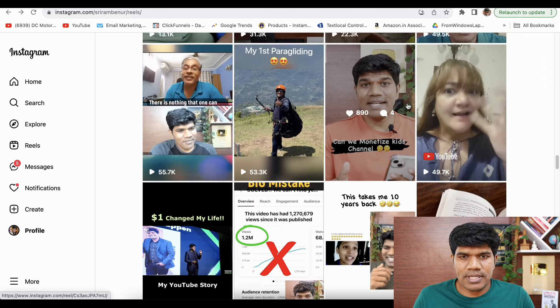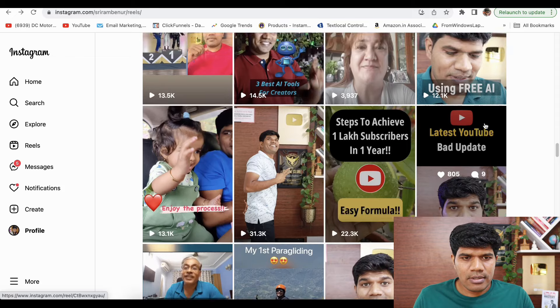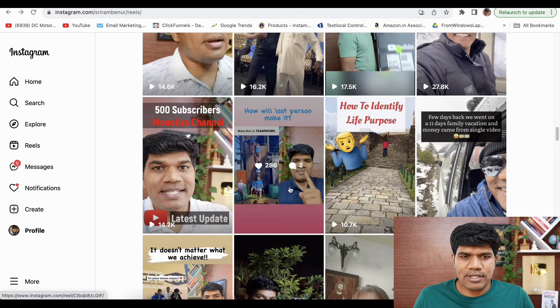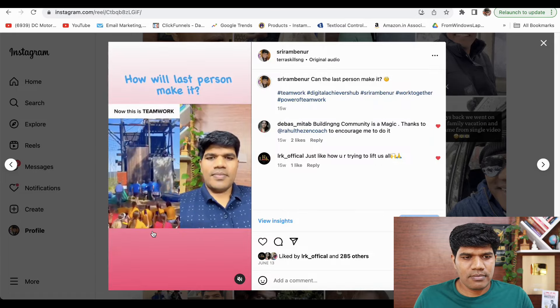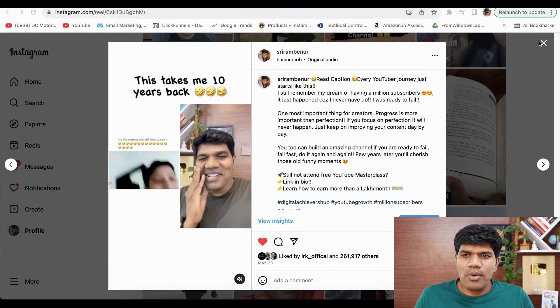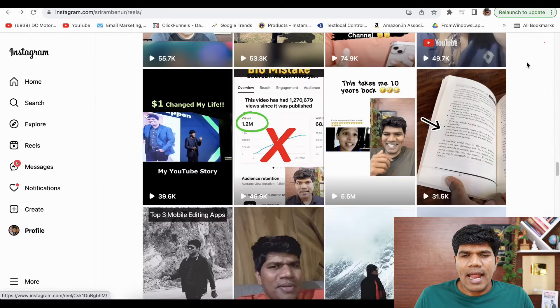Here is another remix example. I'm going to show you how exactly you can create the remix so that you can follow this and get great results as well.